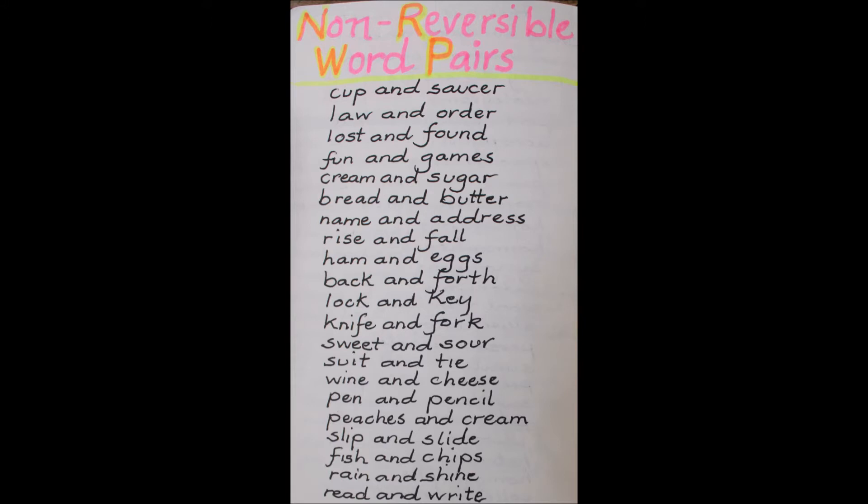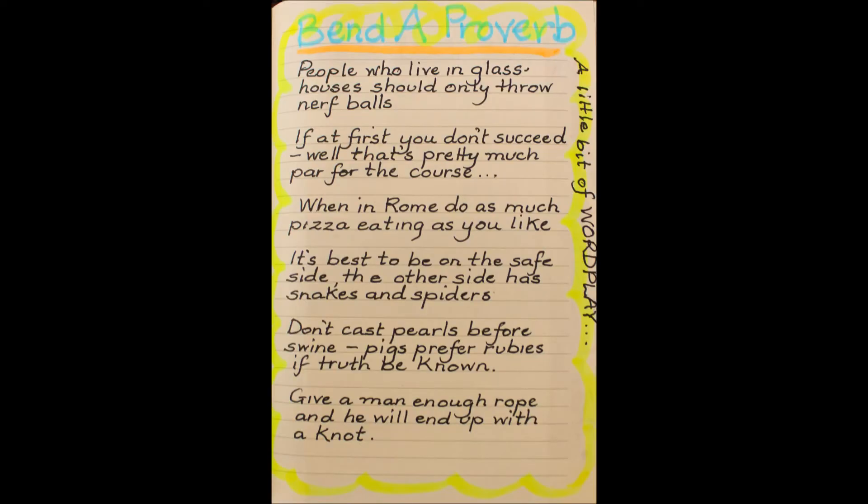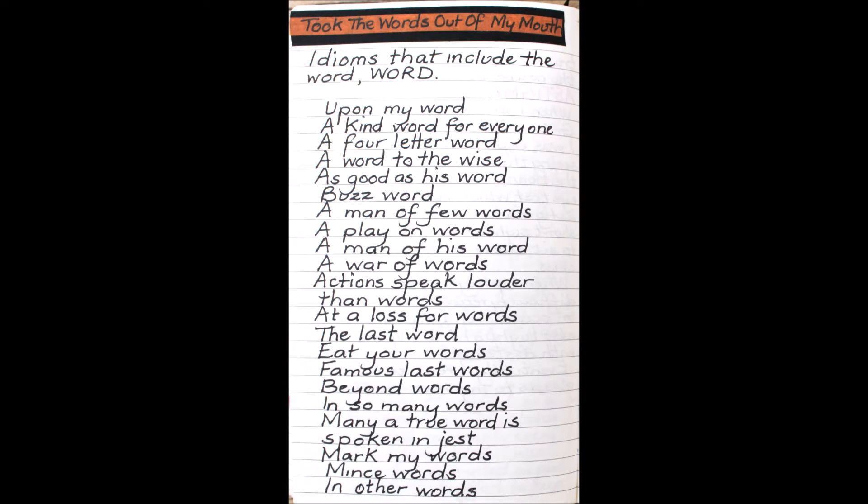Here's an example of a list of non-reversible word pairs — there's only one way to say these. And then I played around with proverbs, mixing them up, changing the endings. All good fun.